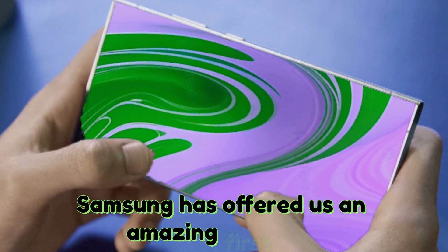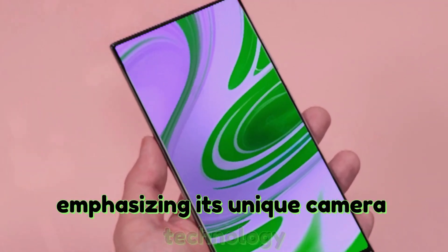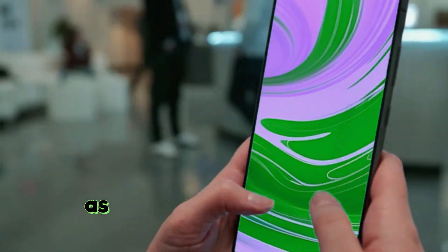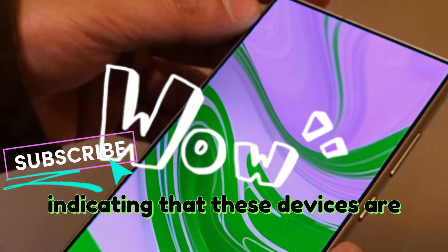Samsung has offered us an amazing first look at the highly anticipated Galaxy S25 Ultra, emphasizing its unique camera technology and powerful internals. The Galaxy S25 series is swiftly moving forward, as indicated by the latest battery certification for the S25 model, indicating that these devices are nearing completion.